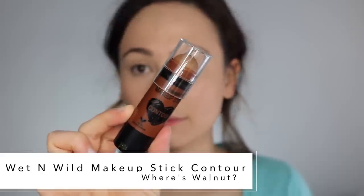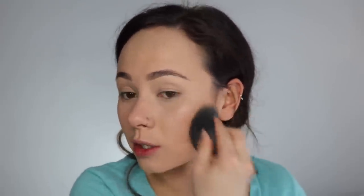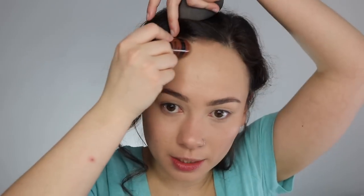I'm taking the Wet n Wild Mega Glow Makeup Stick Contour in shade 806 Walnut. I'm a little scared, so I'm just going to start off with a little bit and see how it blends. It doesn't blend out to be super scary. I'm going to use this Morphe M536 brush and see if I like how that blends it out — not really. I'm so picky about what I use to blend out cream products. I think a sponge is going to do best for this, but typically I like a duo fiber brush, so I'm going to go in with that.